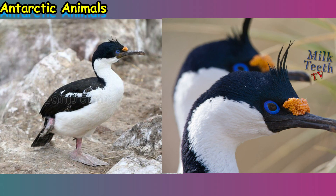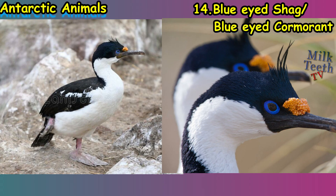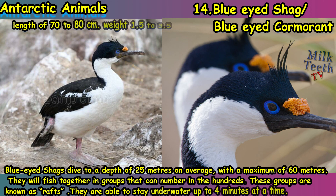At number fourteen we have the blue-eyed shag, also known as the blue-eyed cormorant. This beautiful seabird is found in abundance in the Antarctic continent. Blue-eyed shags dive to an average depth of 25 meters, with a maximum of 60 meters. They fish together in groups that can number in the hundreds, known as rafts, and are able to stay underwater for up to four minutes at a time.